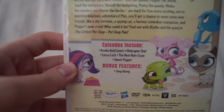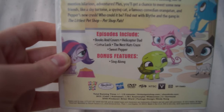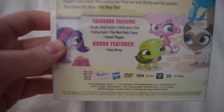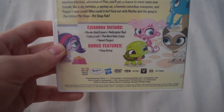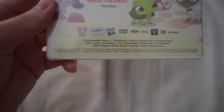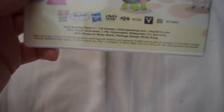The back: episodes are 'Books and Covers,' 'Helicopter Dad,' 'Lots of Luck,' 'The Nest Hats Craze,' and 'Sweet Pepper.' The bonus feature is the sing-along. It was released in 2015 by Shout Factory and Hasbro Studios, rated TV-Y, and it is plus or minus 110 minutes.